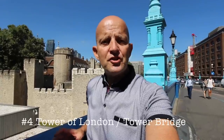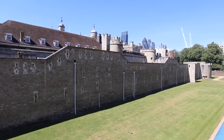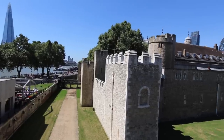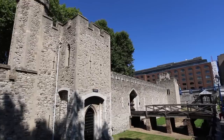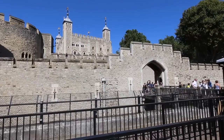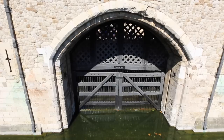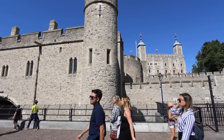Once you get to Tower Hill tube station you're at some of the most important sights of London, including the Tower of London and Tower Bridge. Its official name is actually the Royal Palace and Fortress of the Tower of London. It has a reputation for being a very violent place, though not that many people were actually executed here — executions used to take place on Tower Hill. It's been used as a prison, an armory, a public records office, the Royal Mint used to be here, and still within those walls are the Crown Jewels, which are a real must-see.